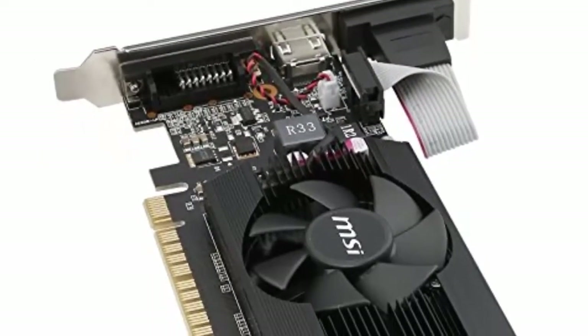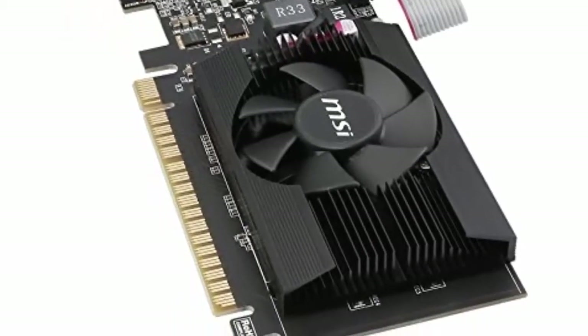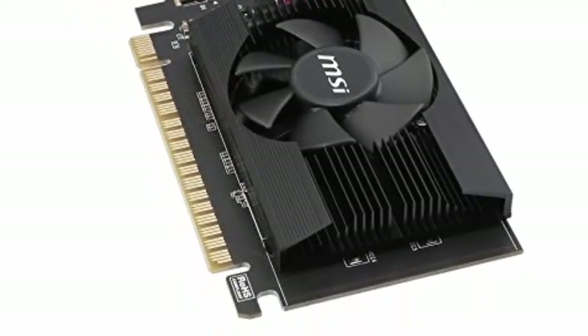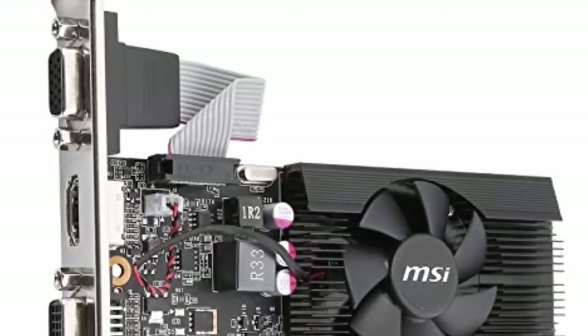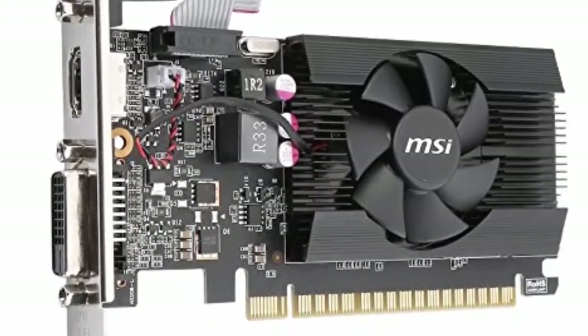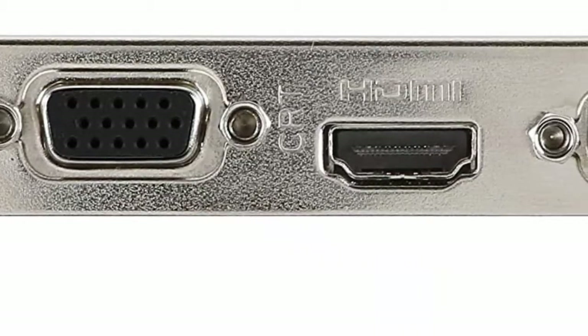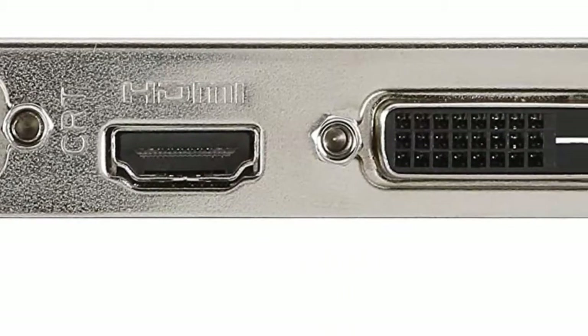Connectors: VGA, DVI-D Dual Link, HDMI. Form Factor: Low Profile. HDMI connectors maximum resolution 4096x2160 at 24Hz. DVI connectors maximum resolution 2560x1600 at 60Hz.